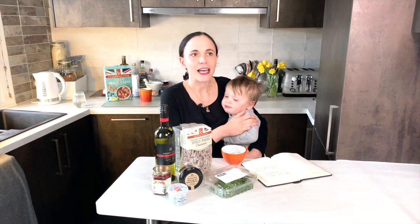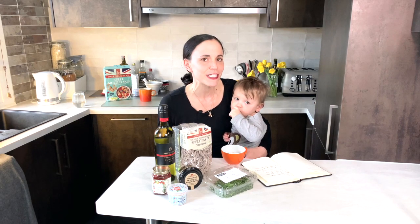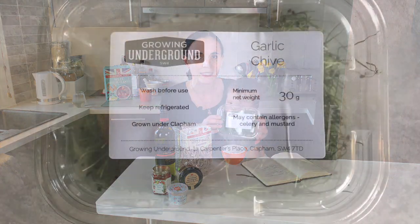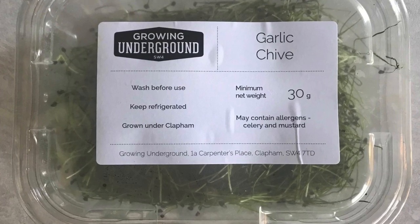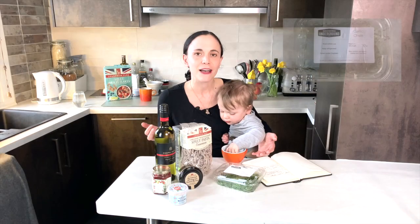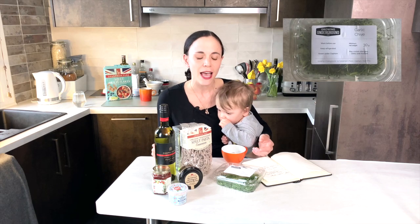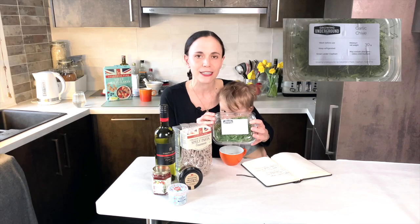The next thing to mention is herbs and spices. We didn't actually miss them as much as you might imagine — we found some interesting substitutions. First of all, garlic chives as a replacement for garlic — that was really great. Garlic chives you tend to add towards the end of cooking rather than the beginning, unlike actual garlic, and they really do bring a nice garlic flavour.